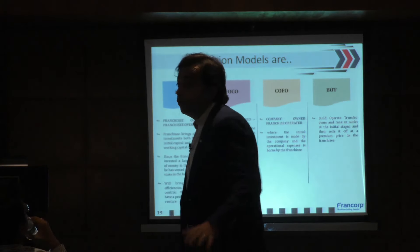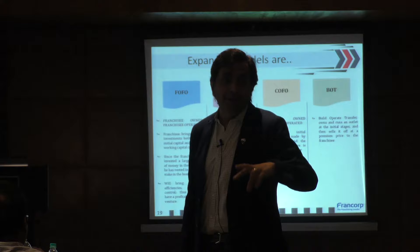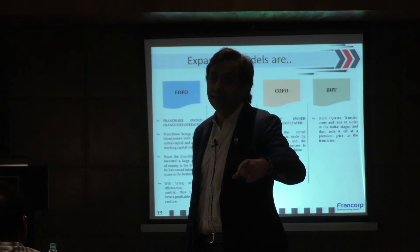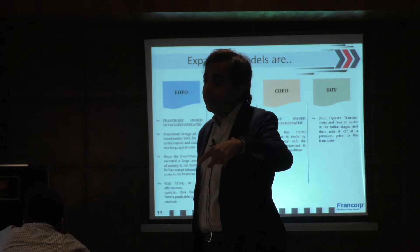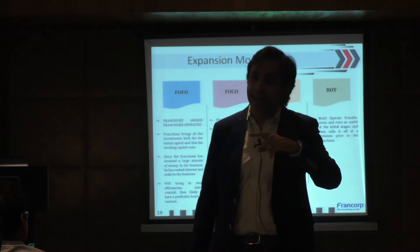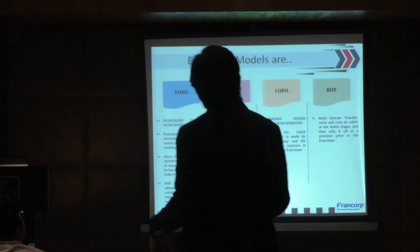They own about 50 Taj hotels which they own but are run by Taj. So Taj Banjara, Taj Deccan, Taj Chandigarh, Taj Chennai, Taj Bombay — all are owned by GVK, but actually operated by Taj. So this is franchisee owned, company operated.